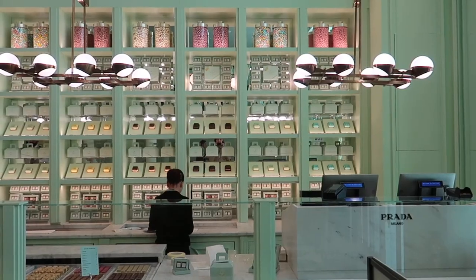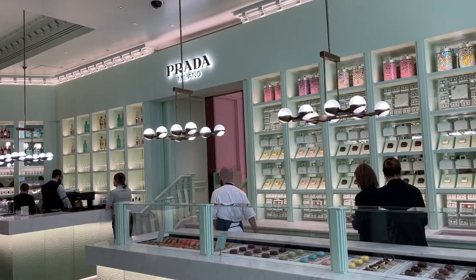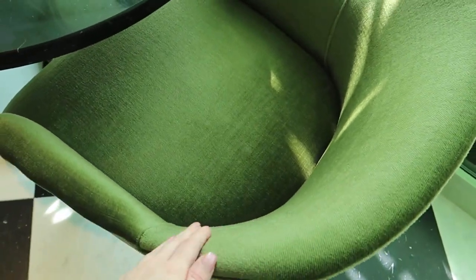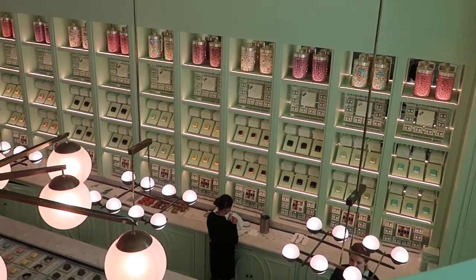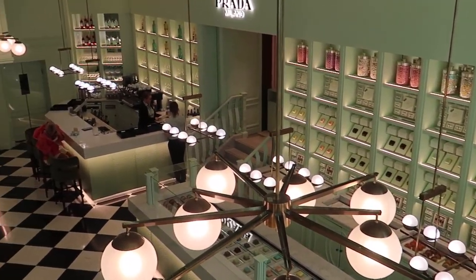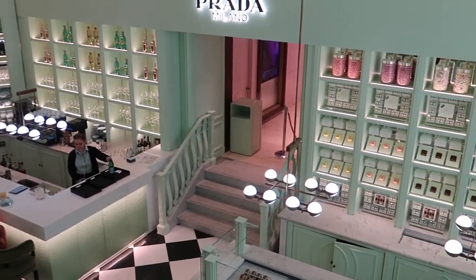Inside the new Prada café at Harrods you'll find the brand's signature black and white checkered flooring, elegant velvet sofas in pale green, and black marble tables. The design of this place was inspired by Prada's Bar Luce in Milan, which was designed by iconic filmmaker Wes Anderson. All the furniture is original and exclusive.